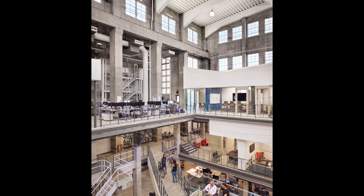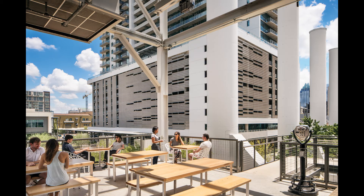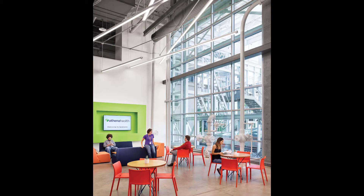Sometimes these big spaces can feel vacuous and empty, and I really appreciate how they animated it with several levels. They put a number of active activities around the perimeter, and you could actually pass through it and get a number of experiences. It was so well executed.